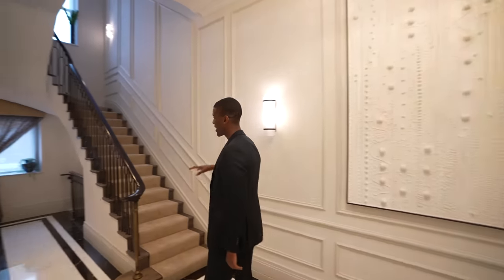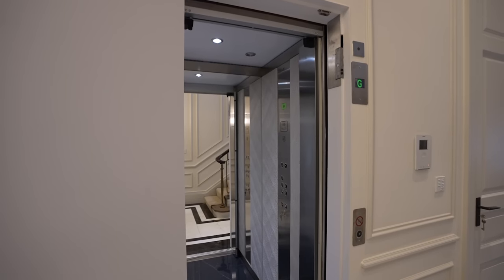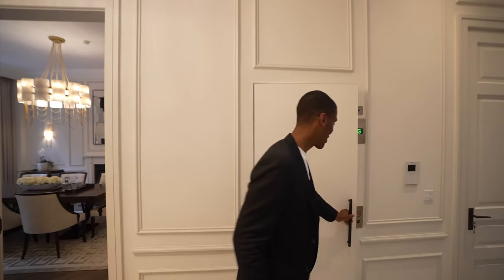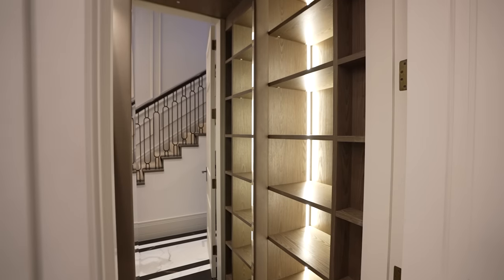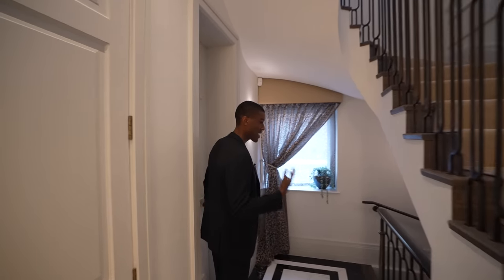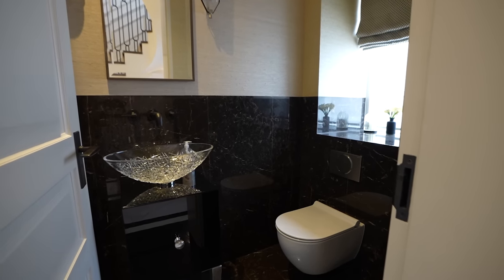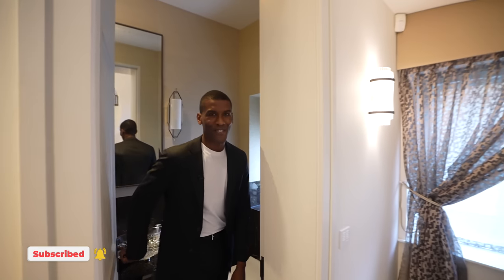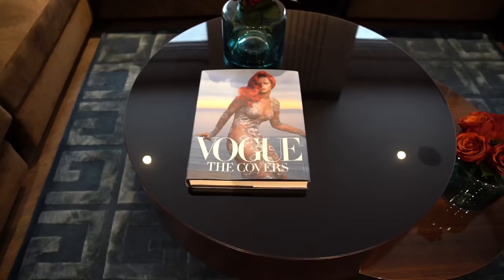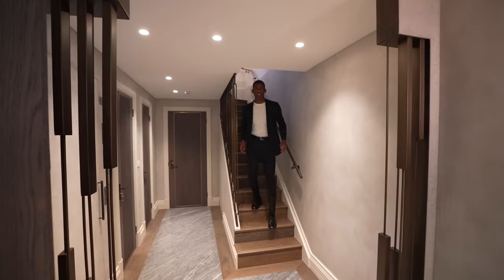If you're not too keen on taking the stairs, this property also has its own lift — very convenient. Making our way down through this corridor we have a wardrobe where guests can store their shoes and jackets, and then we have the first guest WC. Stepping inside, it's layered in marble with a floating vanity unit, textured wallpaper, and a window overlooking the back of the property. That's the first floor.